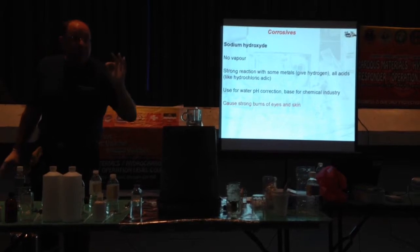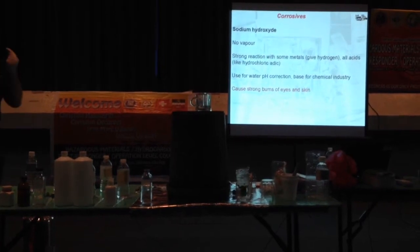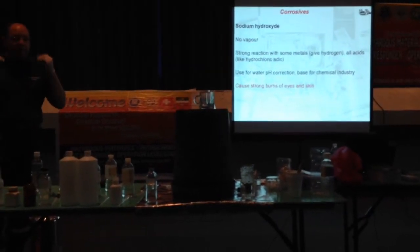This sodium hydroxide is very, very dangerous for eyes. If you have a drop in your eyes, in five seconds you have irreversible damage.